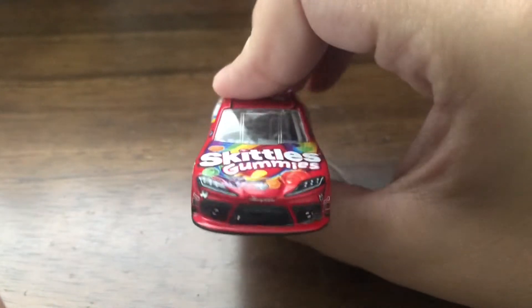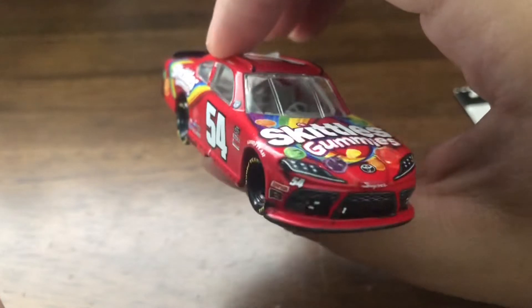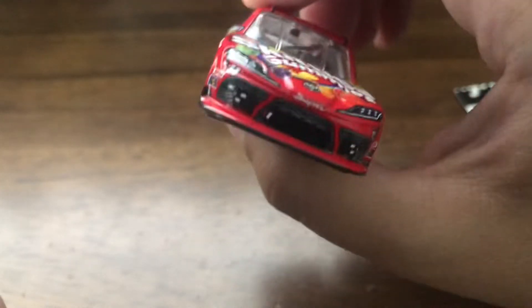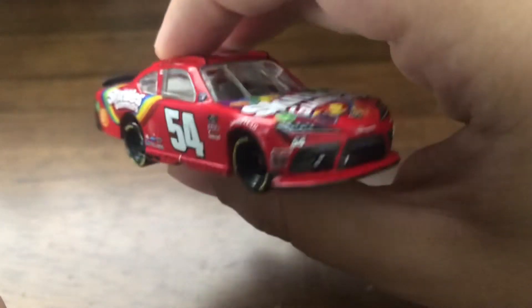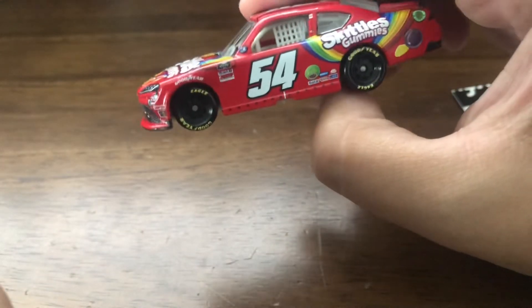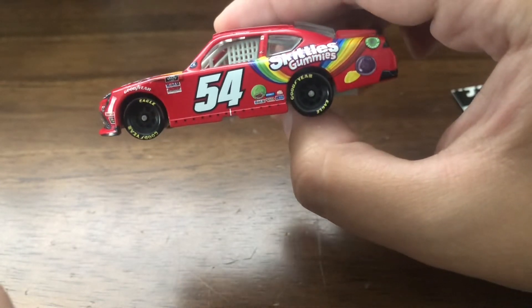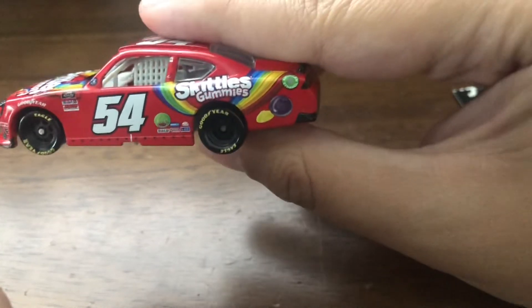Now let's go ahead and move on to the diecast. You have Skittles Gummies and then the Toyota Supra front end. Skittles Gummies and the Supra, and on the side you have number 54. The contingencies — Skittles. They have a wonderful Skittles design there.